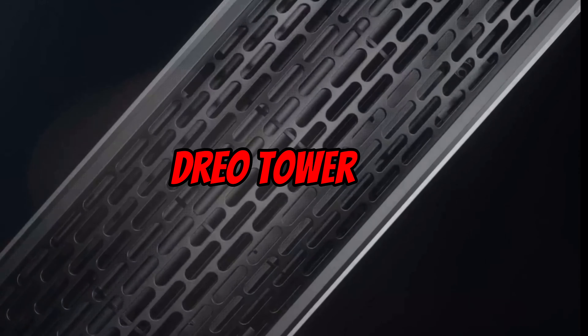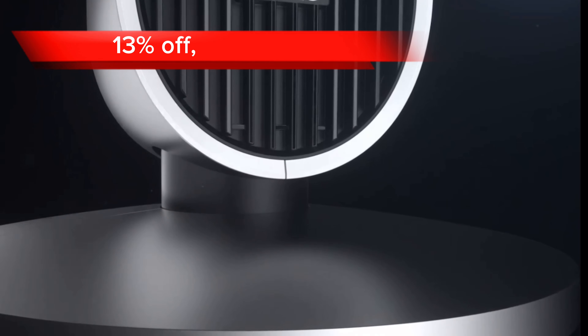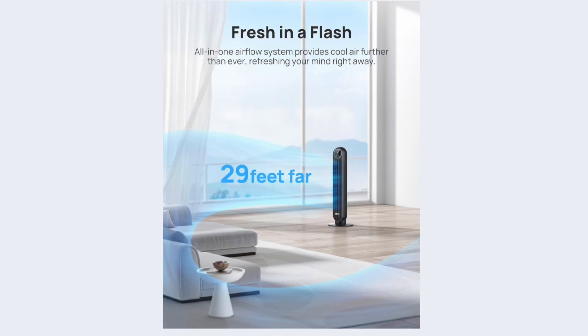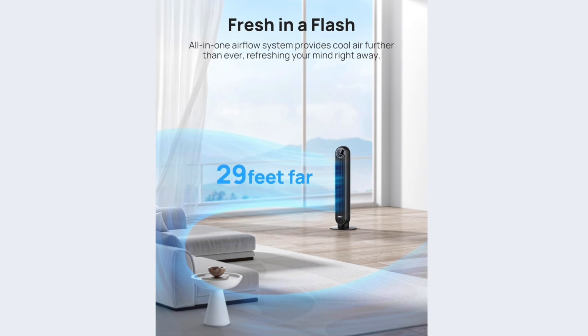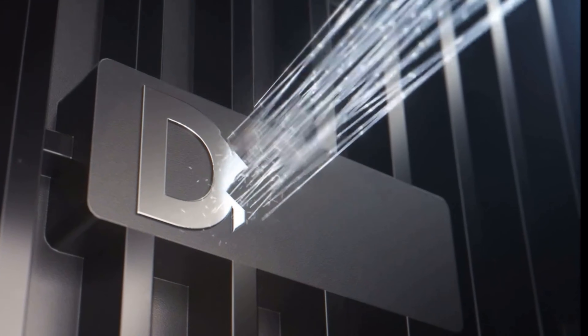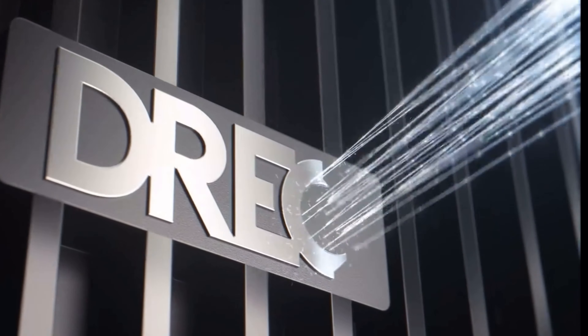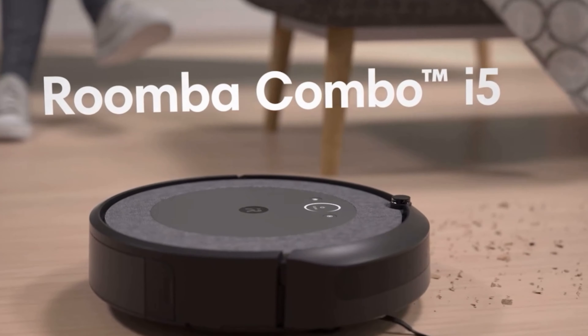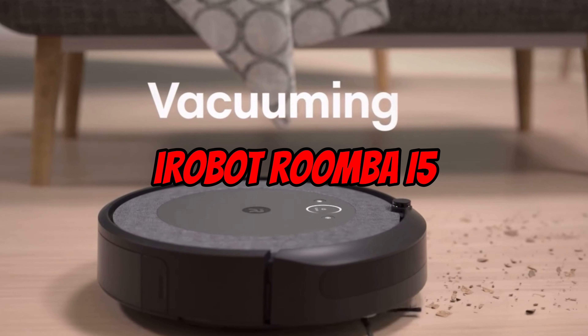Next up is the Dreo Tower Fan. At 13% off, it is now $69 on Amazon. This powerful, portable, and stylish tower fan is perfect for bedrooms and other small spaces. It has four speeds, four modes, an eight-hour timer, and a compact and stylish design.